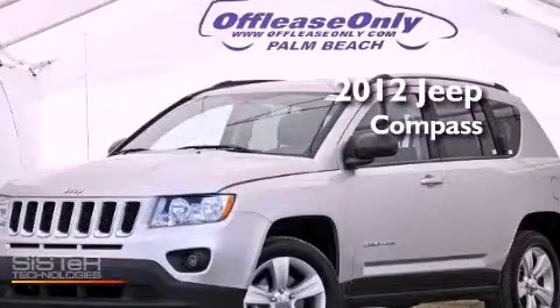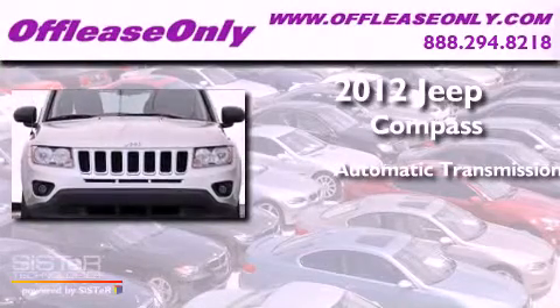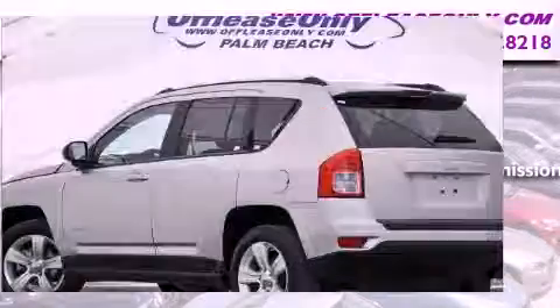This is a 2012 Jeep Compass. This crossover has an automatic transmission and an in-line four-cylinder engine. Having just come off lease, this Jeep is in like-new condition.